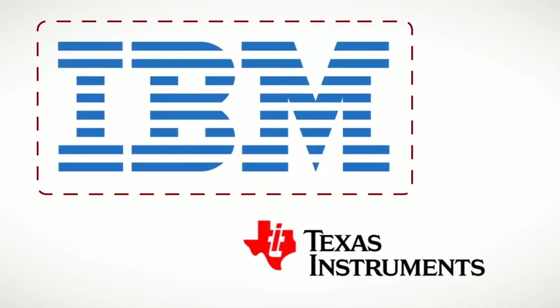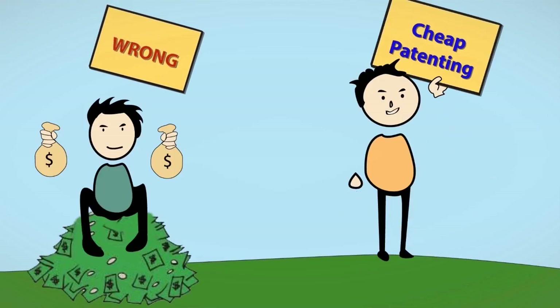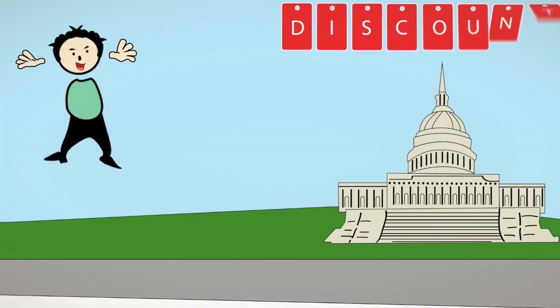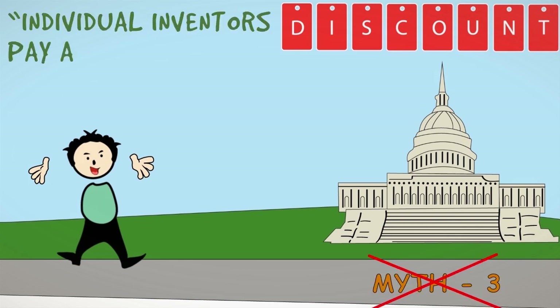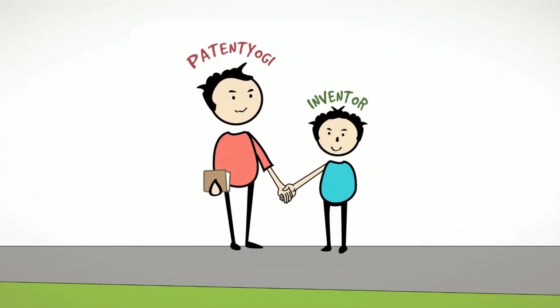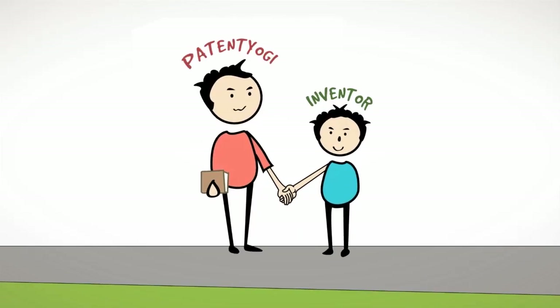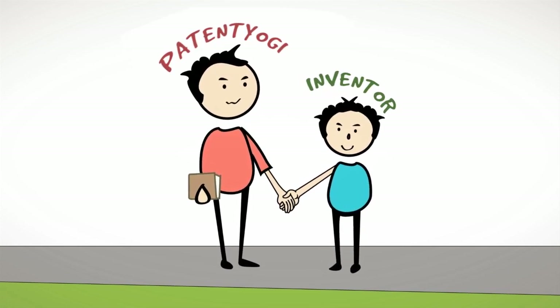IBM patents almost everything their engineers can think of. It may look like patenting is something only companies with a lot of money do — wrong! Patenting is cheap. Governments provide huge discounts to individual inventors who wish to file for patents. In many countries, individual inventors have to pay just a quarter of the filing fee paid by big companies. Also, patent professionals like our team members at Patent Yogi can hold your hand through the patent process, helping with drafting and filing the patent.